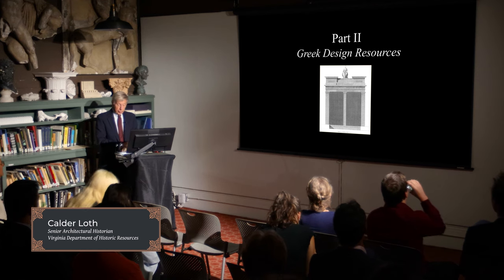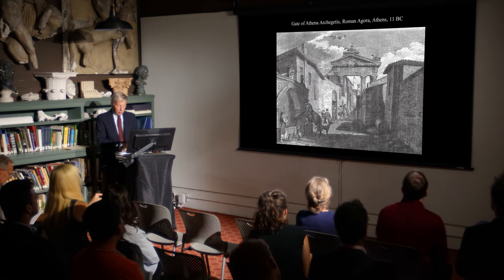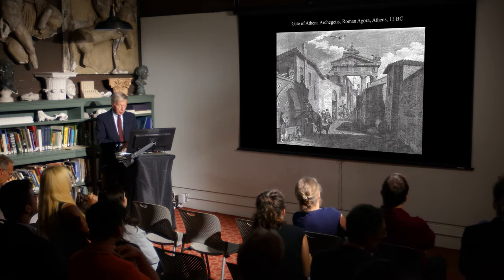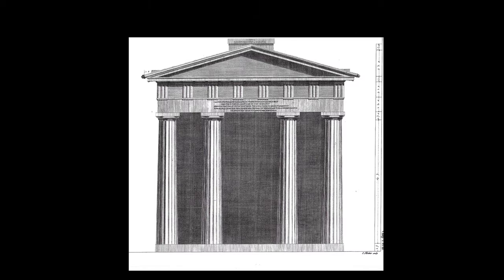We will continue with our perusal of Athenian ruins. Another ancient structure encountered by Stuart and Revett in their probing of Athens was the west entrance or gate to what was originally the city's Roman Agora. This is their view of how they found the structure, embedded in a jumble of vernacular habitations complete with roosting storks. This restoration drawing reveals a monumental composition composed of paired Greek Doric columns supporting a fully developed Doric portico.